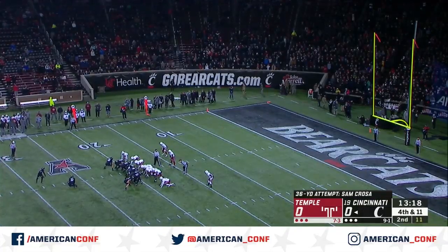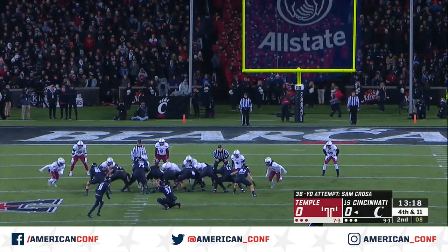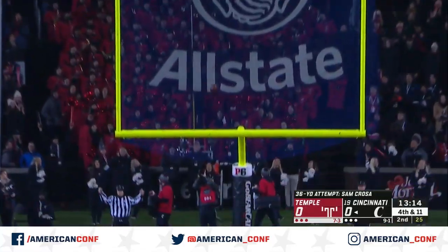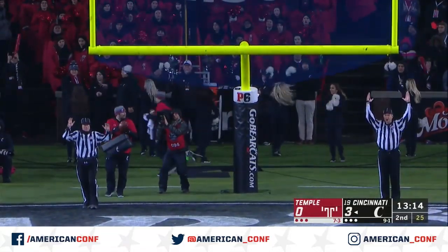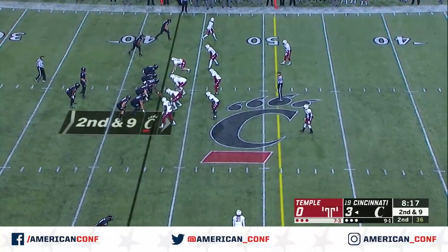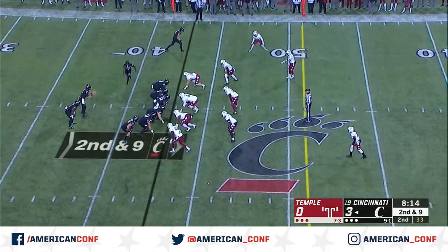They need some points early to get the lead. The transfer from Western Illinois gets Cincinnati on the board first. A win today and Cincy would clinch the East Division.